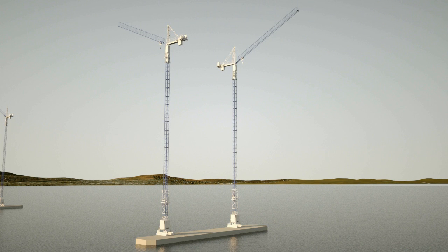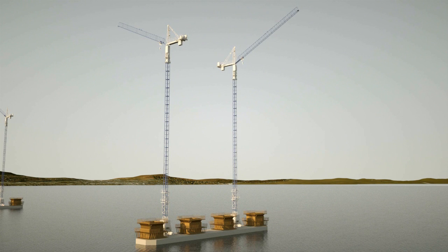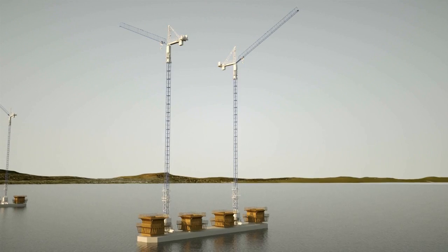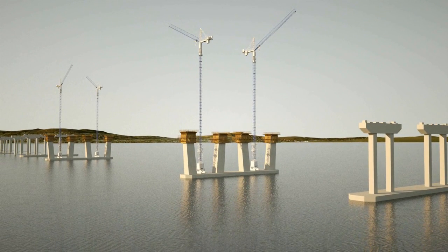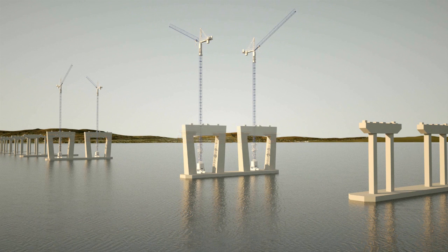Then the towers begin to grow. Specially designed climbing forms move upward, gradually adding section upon section of steel reinforced concrete — all of it sourced right here in the United States.